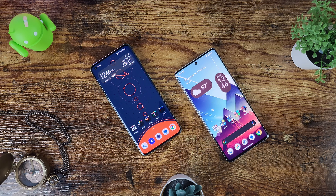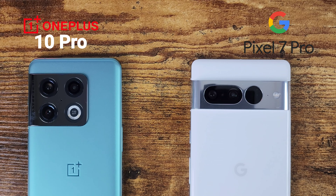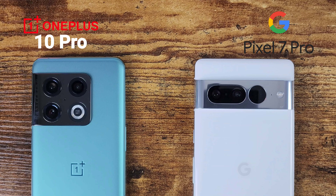On the Google Pixel 7 Pro cameras, you get a 50-megapixel main sensor with an f/1.9 aperture, multi-directional PDAF, laser autofocus, and optical image stabilization. There's also a 48-megapixel telephoto camera with an f/3.5 aperture, multi-directional PDAF, OIS, and 5x optical zoom up to 30x Space Zoom.